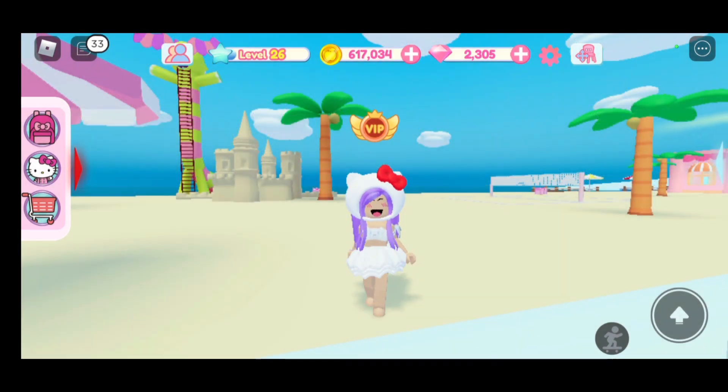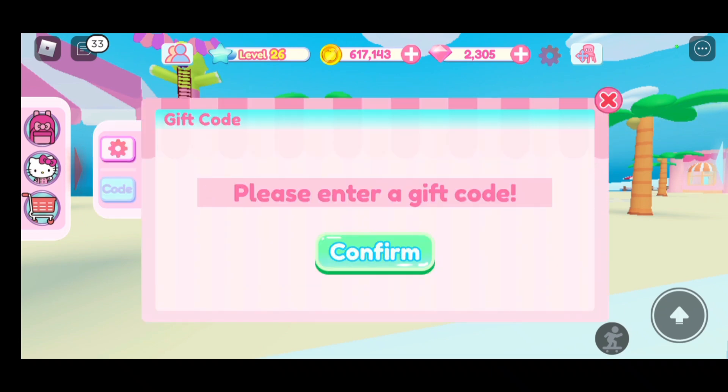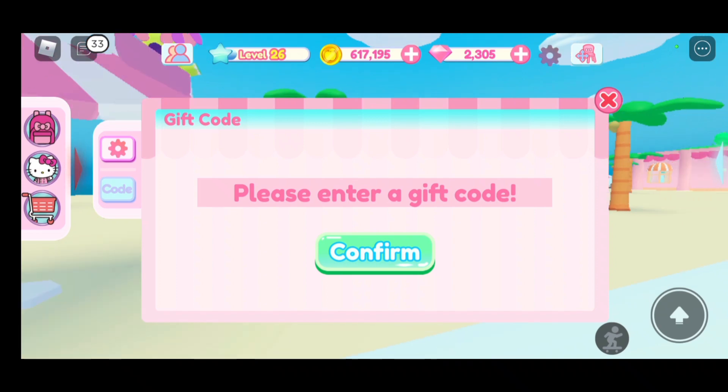To redeem this code, press the little screw on top. After that, go to code — it says 'please enter a gift code.' The gift code is CC TX BP. Now let's enter that.